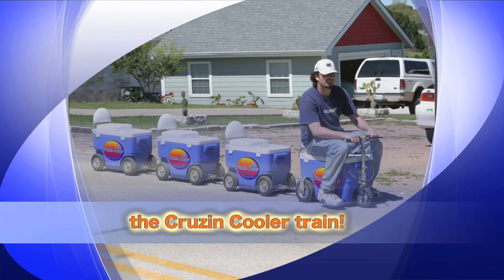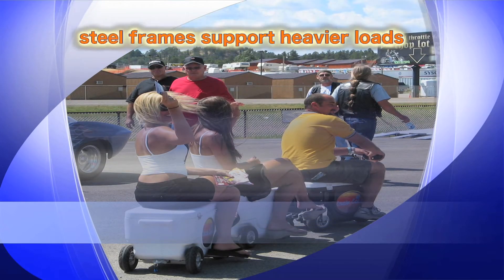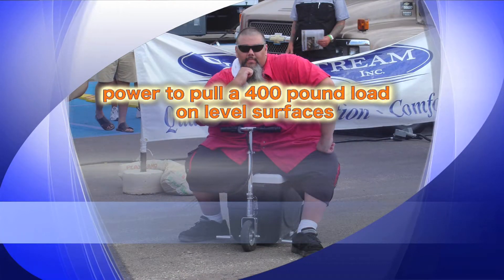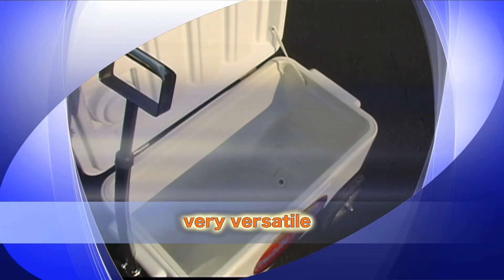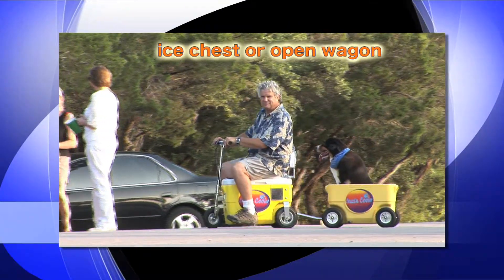You can also hook several Cool Agains together in a series to form a Cruising Cooler train. Our coolers have internal steel frames to help support heavier loads. Cruising Coolers provide ample power to pull a 400-pound load on level surfaces. Cool Agains are very versatile and can be used with or without the lid, allowing it to act as an ice chest or as an open wagon to take along a buddy.